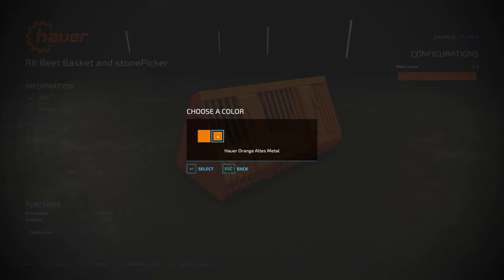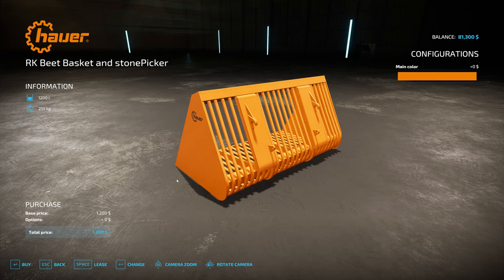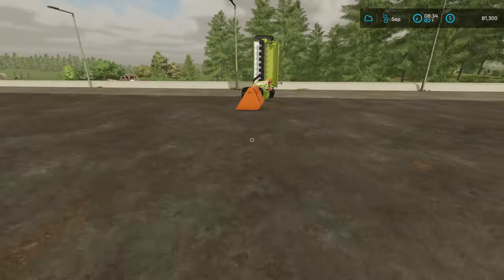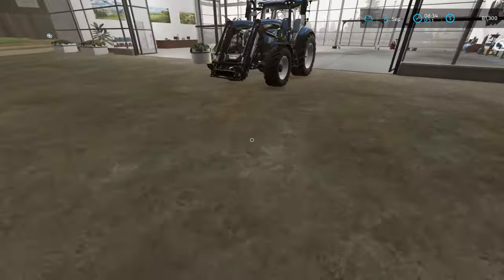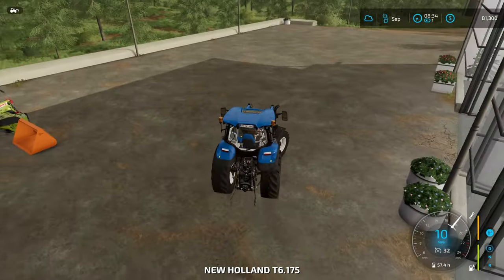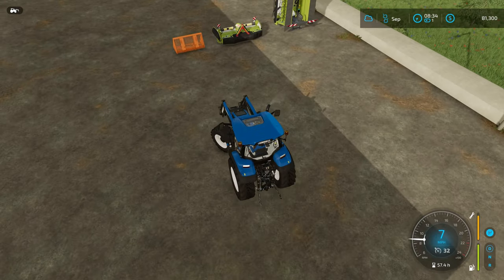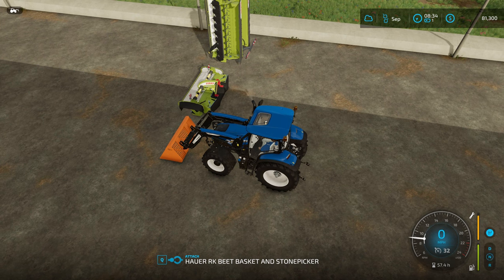Let's go ahead and just lease it - it's only $61 to try it out. We'll see if it works well. The working width isn't huge, which is a bit of a downfall. Since workers don't know how to stop when the stones are full in stone pickers, you know there's not much point in using a worker with it anyway.